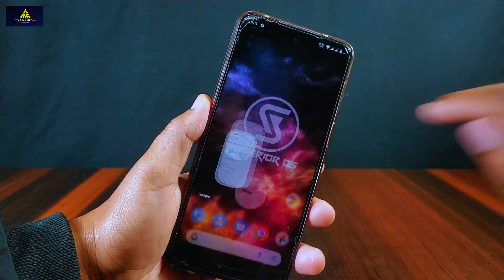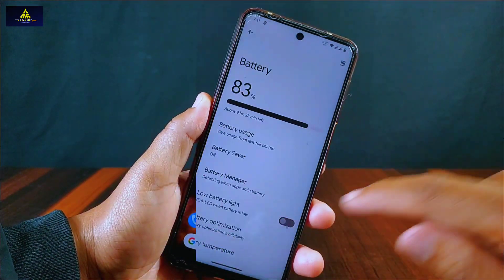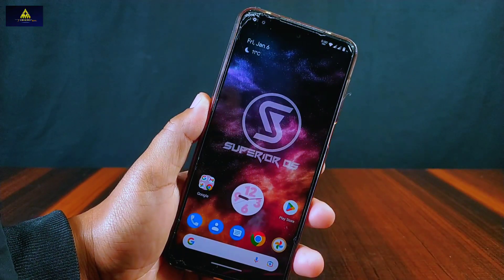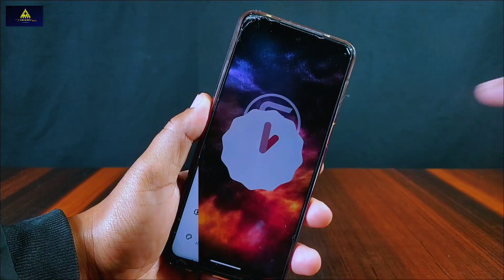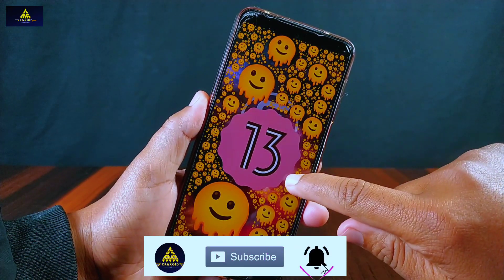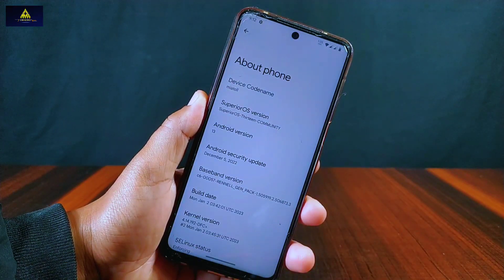So this is all about Superior OS based on Android 13. This ROM has a smooth UI experience and I haven't faced any bugs in this ROM. Battery backup is also pretty good, so we can use this ROM on a daily basis. If you know more about this Superior OS, you can share your experience in the comments below. If you like this video, please hit the like button, comment, share on your social media, and subscribe to the Craxoid YouTube channel. Thank you very much for watching.